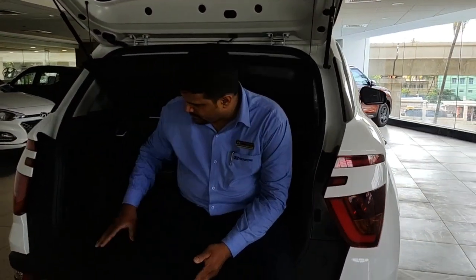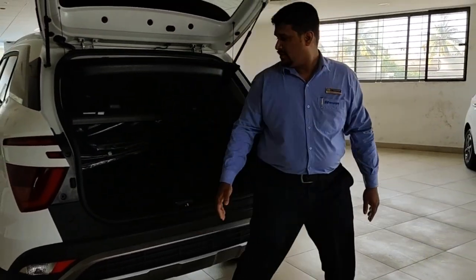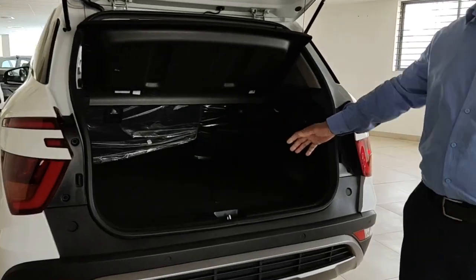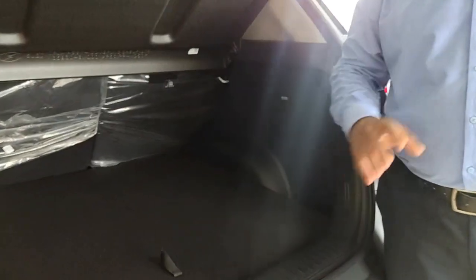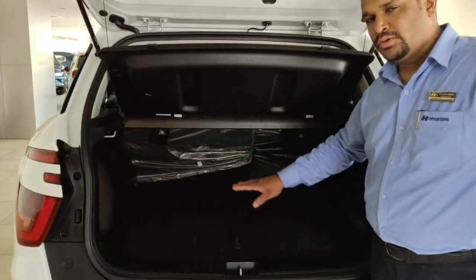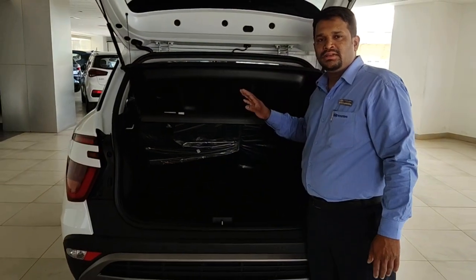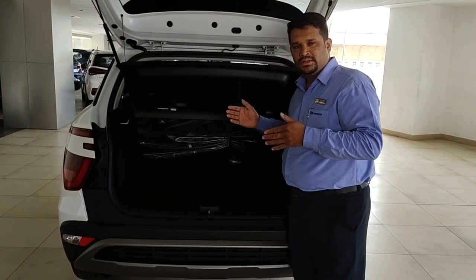In the new Creta, the boot space is 433 litres — ample amount of space compared to the previous model. You also get a rear subwoofer. Overall, the vehicle has four speakers, one central speaker, and one subwoofer. The boot has a 60-40 split folding ratio — you can fold the seats to make a flat bed and customize your boot space to be much longer. The spare wheel is also provided here with a board option, which you can lock as per your convenience.